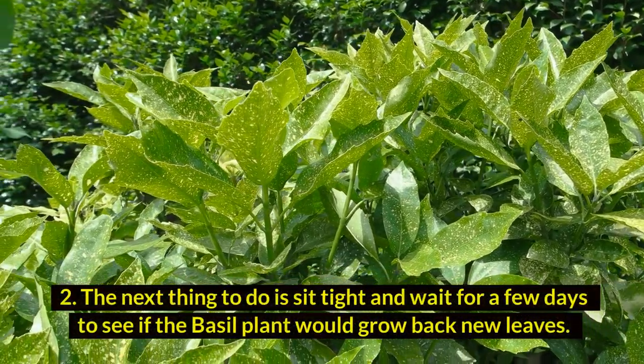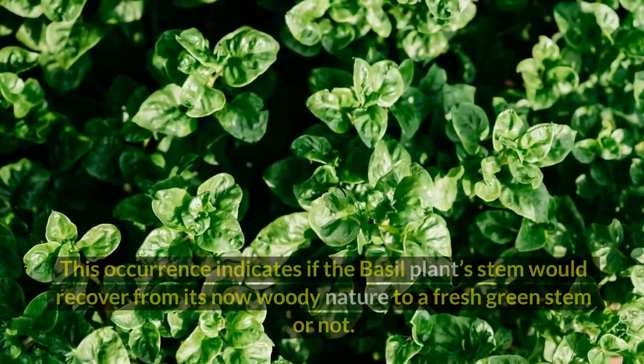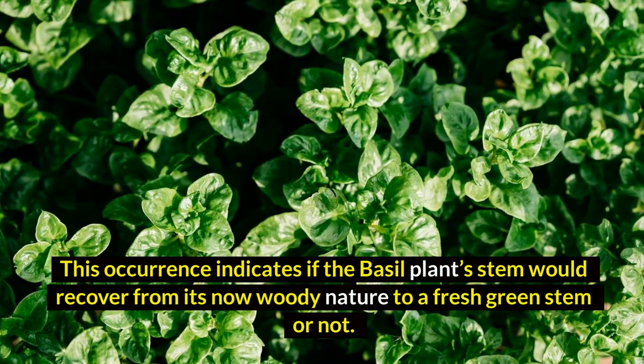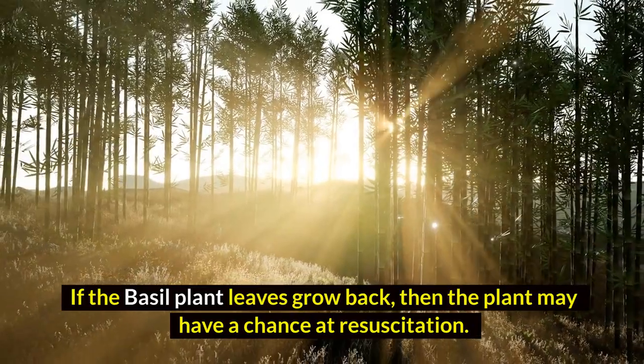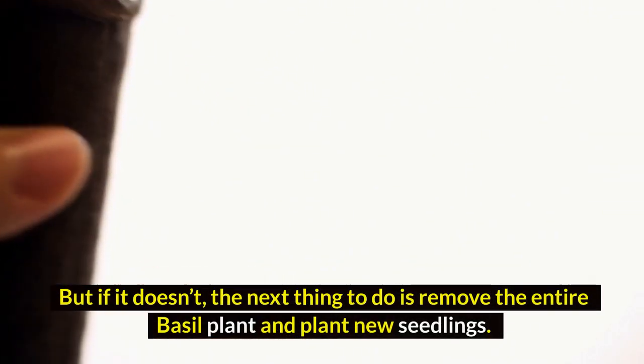Two: the next thing to do is sit tight and wait a few days to see if the basal plant would grow back new leaves. This occurrence indicates if the basal plant's stem would recover from its now woody nature to a fresh green stem or not. If the basal plant leaves grow back, then the plant may have a chance at resuscitation. But if it doesn't, the next thing to do is remove the entire basal plant and plant new seedlings.